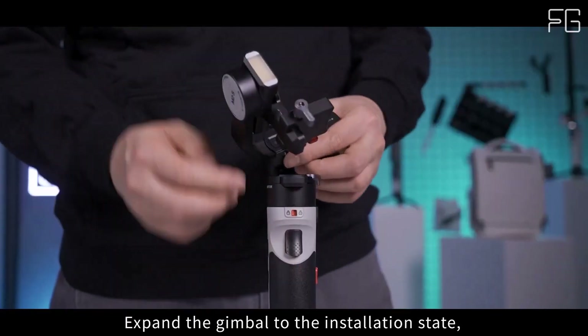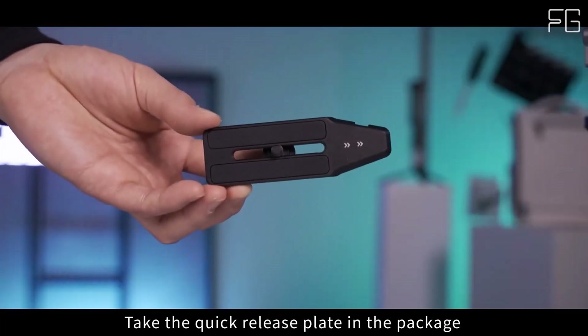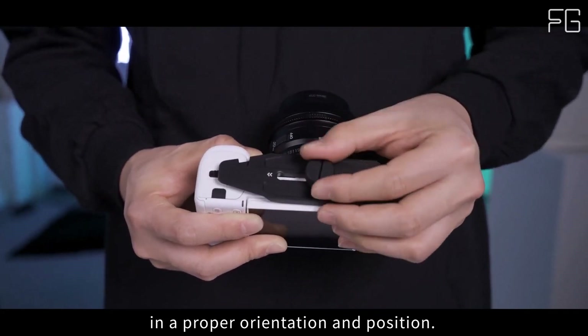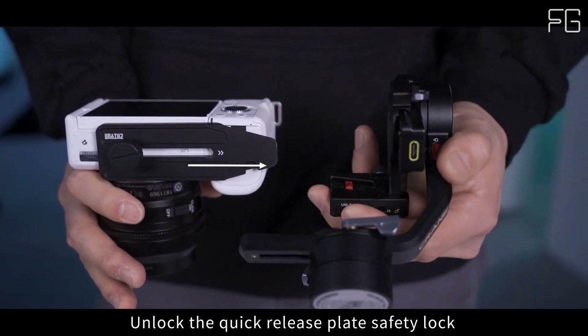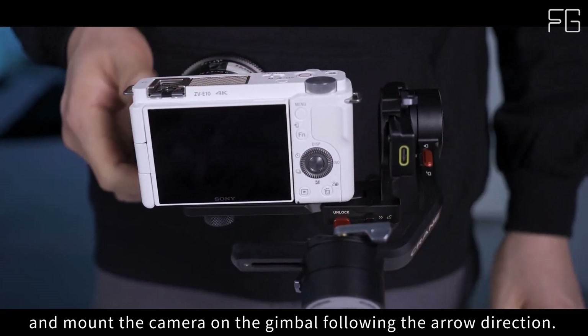Feel just right in hand: Crafted with user comfort in mind, the Crane M2S boasts an ergonomic design that feels natural and intuitive in hand. The built-in 0.66-inch display screen provides vital information about your camera and gimbal status, keeping you informed and in control of your filming experience.